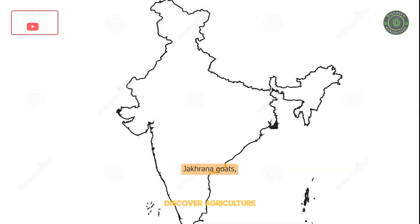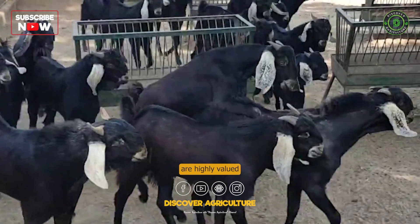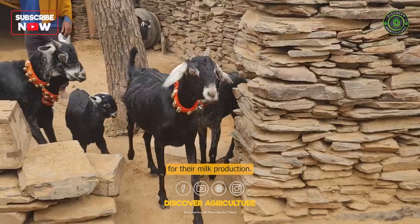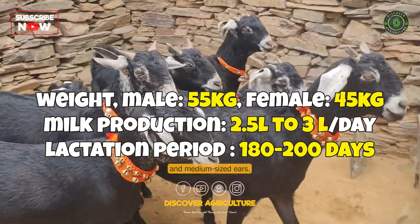Jakrana goats, native to Rajasthan and Gujarat, are highly valued for their milk production. They are small to medium-sized goats with a wide coat and medium-sized ears.